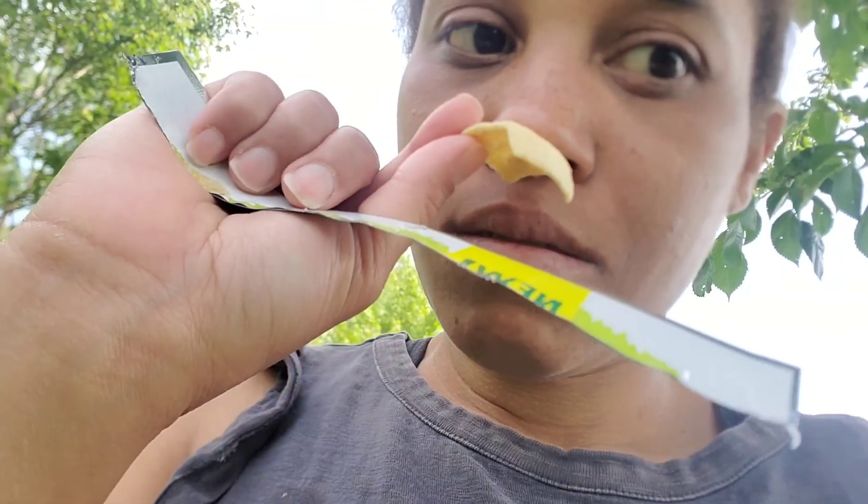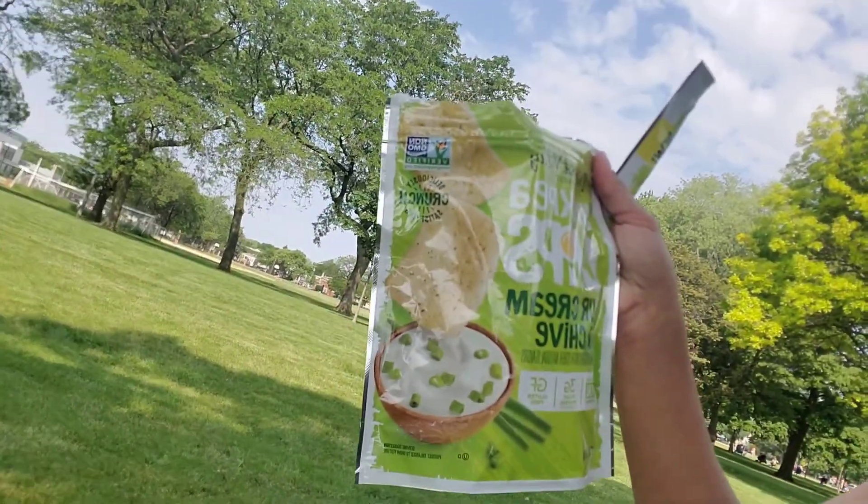Let's see... hmm, not too bad. Not too bad! If you guys want to try these...